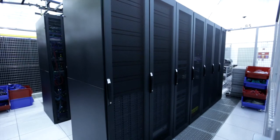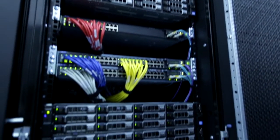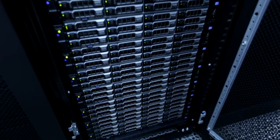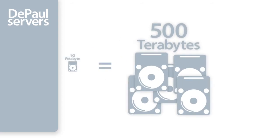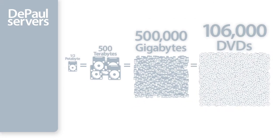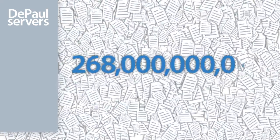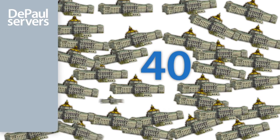DePaul's cage footprint is 306 square feet, about the size of two dorm rooms. It has enough electricity to power 64 average American homes. In this new data center, DePaul's servers have a capacity of half a petabyte of network storage, or about 500 terabytes, which is around 500,000 gigabytes, or about 106,000 DVDs — roughly 268 billion pages of text — that could fill nearly 40 libraries of Congress.